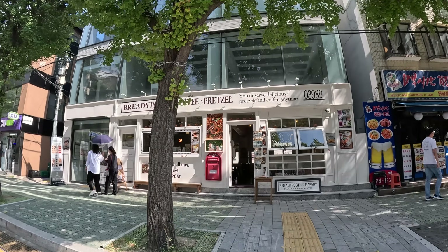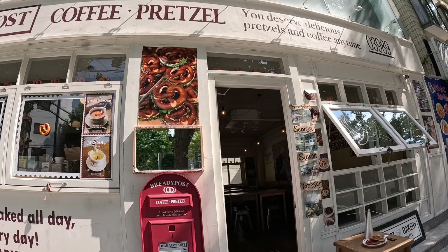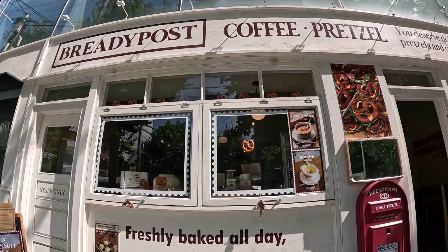Mike Chen here in Seoul, South Korea, and today I am going on another Cheap Eats tour. I'm here in Hyundai, starting out the food day at Brady Post. This place I accidentally walked by a couple days ago — it's a pretzel cafe. I'm a huge fan of pretzels, I looked at the photos, it looks so cool. Let's go inside.